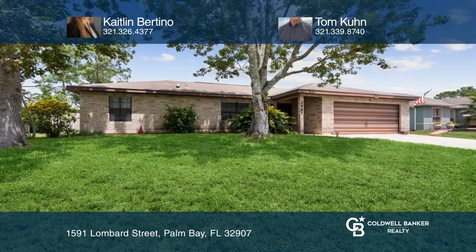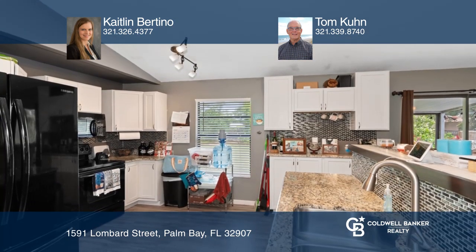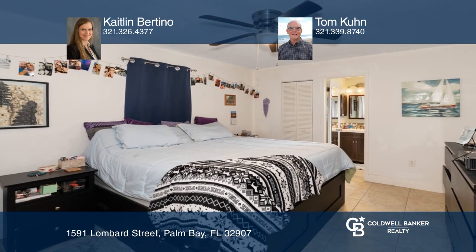This updated three-bedroom, two-bath home offers a living area with vaulted ceilings and a gorgeous open kitchen with a breakfast bar and granite countertops. Your large master bedroom boasts an updated bathroom and a huge walk-in closet.